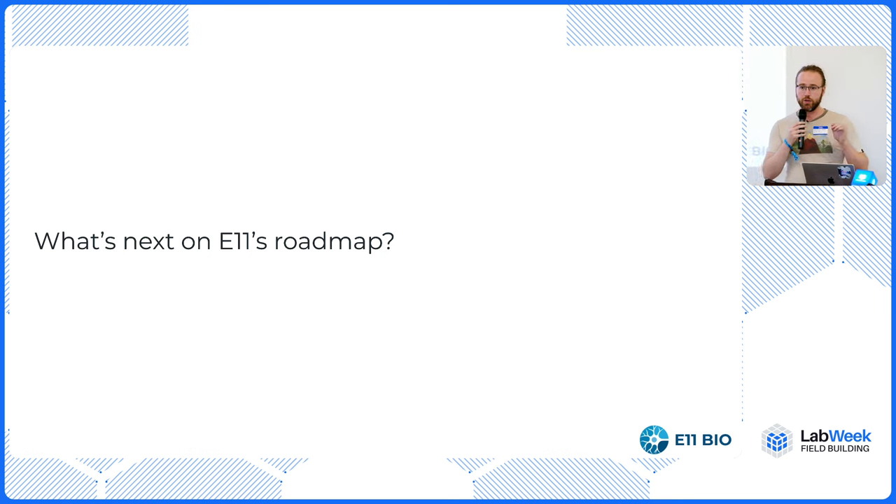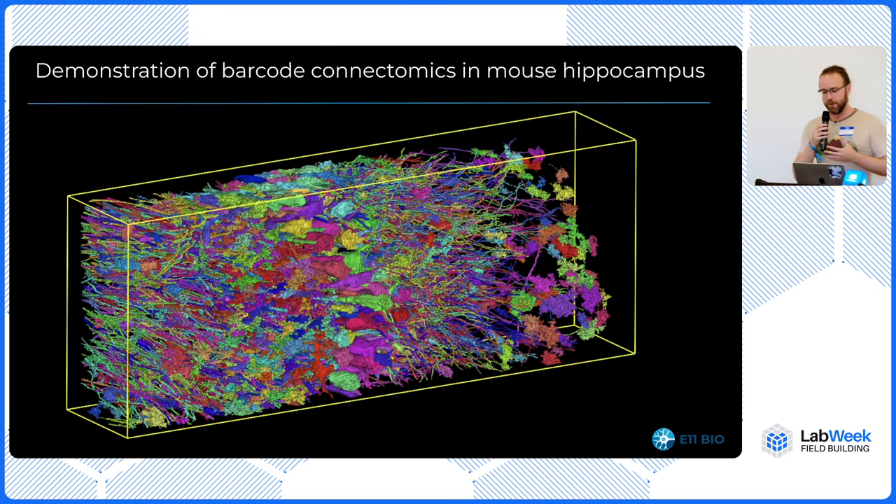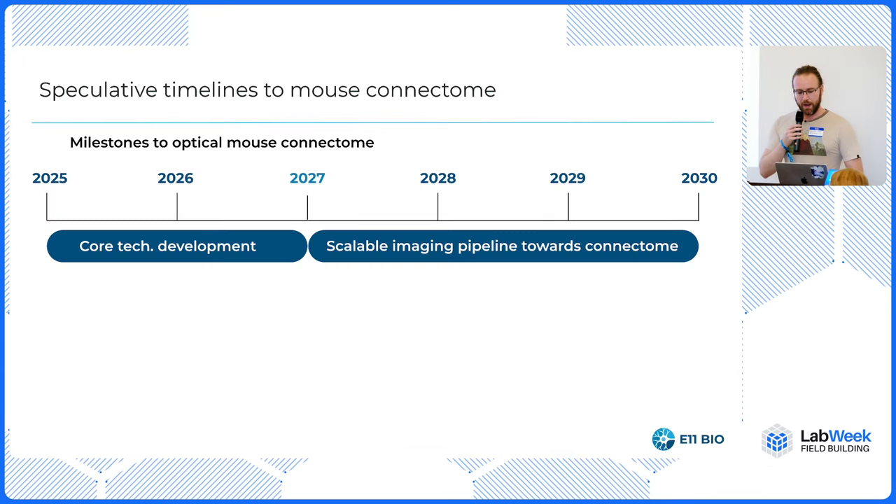Now we are trying to scale this up and apply it to bigger volumes of mouse tissue. We've recently applied this in mouse hippocampus and gotten some very cool results — you can see the pyramidal cell layer in the middle, corresponding to individual neurons in the CA3 area, as well as apical dendrites, basal dendrites, and astrocytes. We're really excited about the potential for this to start being used in brain tissue. Speculatively, as an FRO, we're working on a really hard technical problem and that takes time. In a couple of years, we hope to start scaling this towards some really large volumes approaching the level of the whole mouse brain.